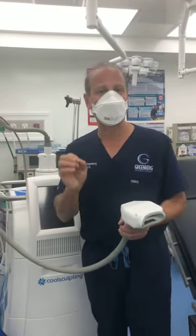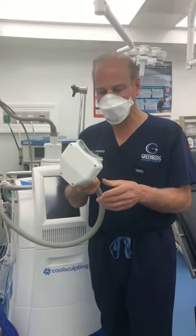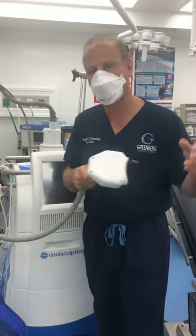CoolSculpting is a non-invasive way to freeze away your fat to get that body ready for the summer. The applicator is used — this is a small one. We typically use it for the chin, but we can do the waist, the abdomen, the thighs, the arms.